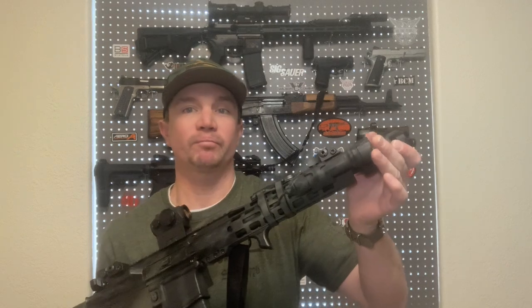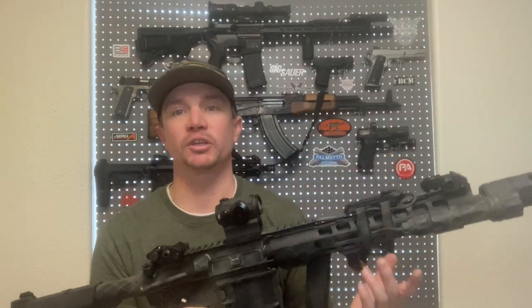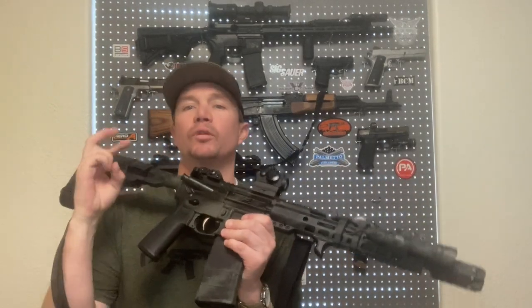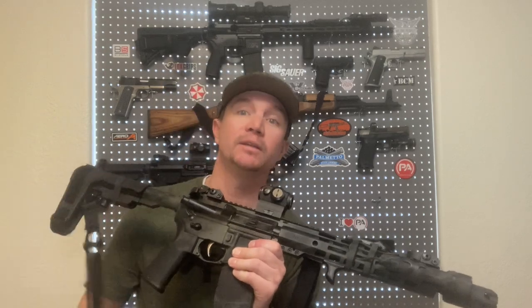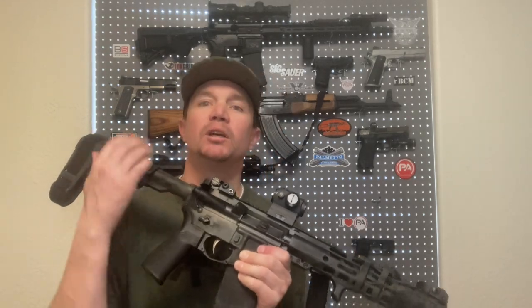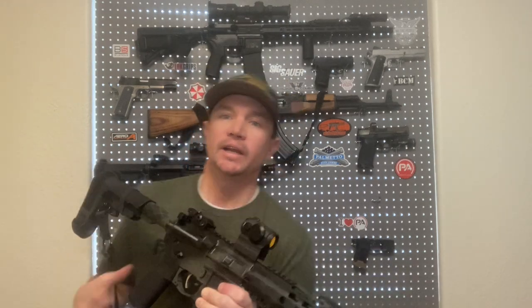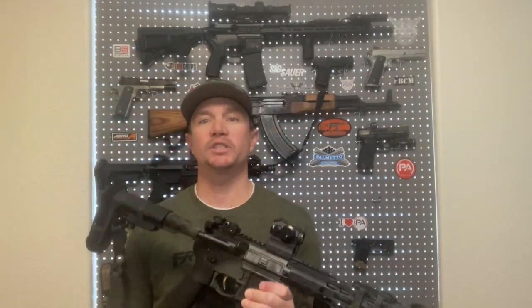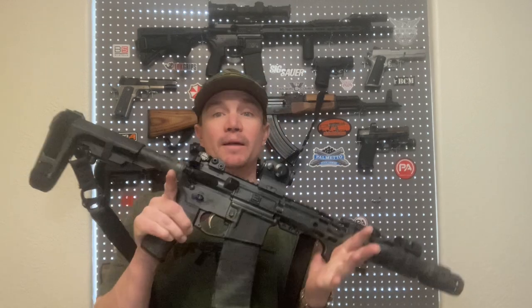As soon as that bullet leaves the muzzle, those pressures drop — you don't have pressure pushing back on the bolt carrier group anymore. The less dwell time you have, technically the less reliability you can rely on, because you just have less pressure pushing back on your bolt carrier group. Less dwell time can sometimes make it a softer shooting gun, which is nice. That's why with longer 16-inch barrels, everybody is going toward a mid-length gas system rather than carbine-length these days, because you don't need that much dwell time to be reliable.